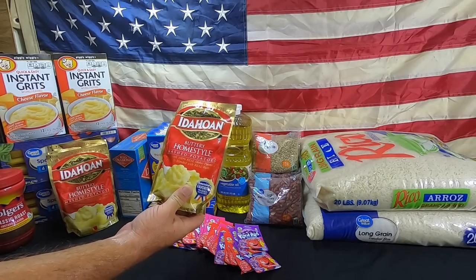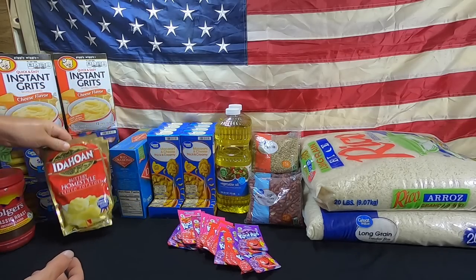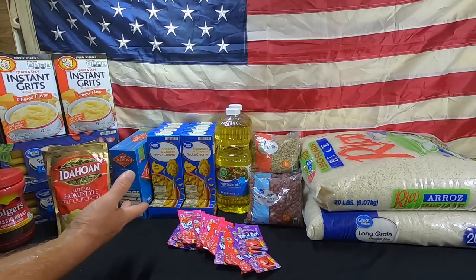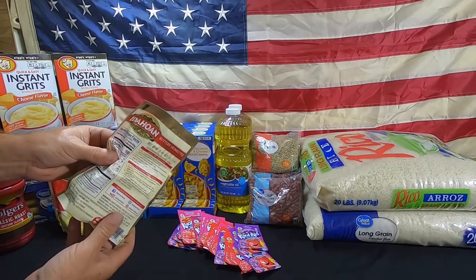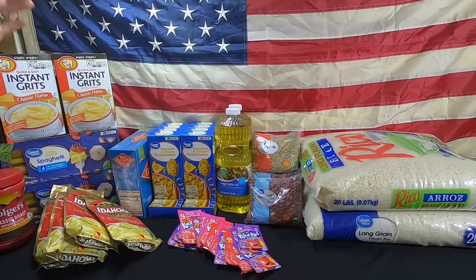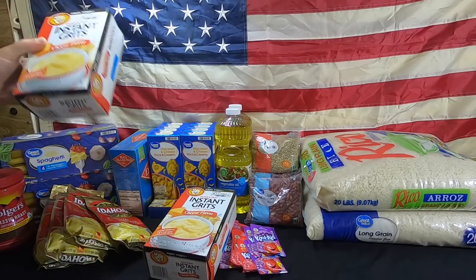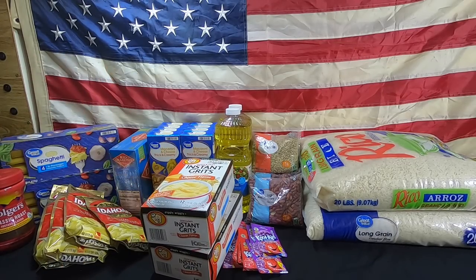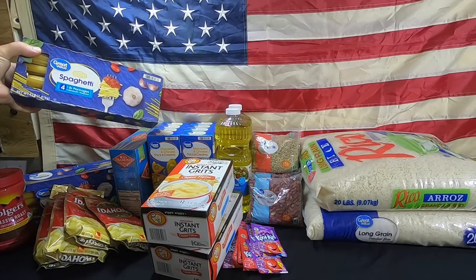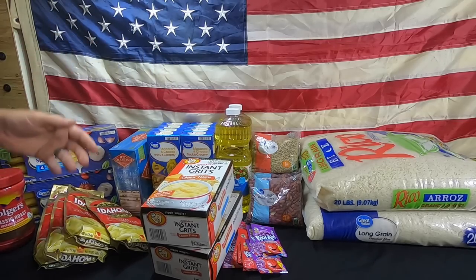Next up we have instant potatoes - this is the Idahoan brand. We got five more of these. You can get these in the pouch and they'll last about a year. We also store canned potatoes. If I get potatoes in a box, I always vacuum seal them. We shop at Walmart and other stores for our prep shops. We have instant grits from our local Piggly Wiggly - 12 packets, cheese flavor and original. Spaghetti from Walmart - this is the four-pound package with four individually wrapped one-pound packages. We got two boxes, so that's an additional eight pounds of spaghetti.